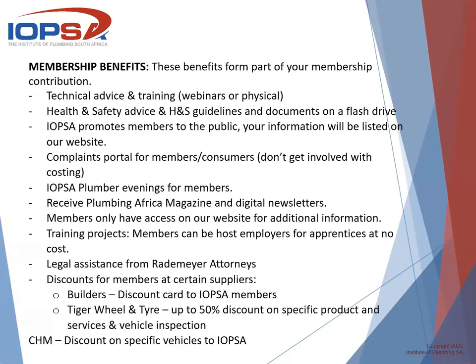We have plumber's evenings for our members — we notify them when and where plumber's evenings are taking place, and they will receive points for attending. There is very informative information shared with plumbers so they are up to date with what's going on in the industry. Members will also receive a plumbing magazine with newsletters every month, and they will also have access to our website for additional information — once the membership is activated, they will receive a password to log in.